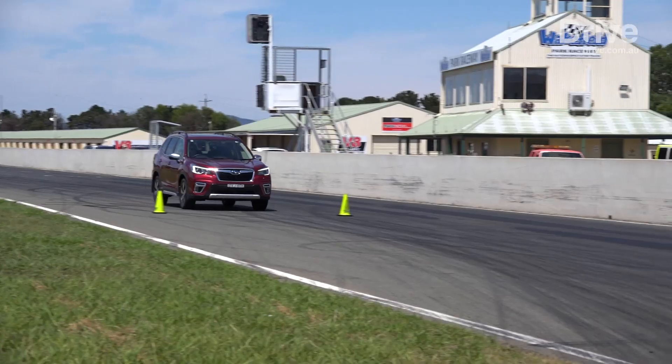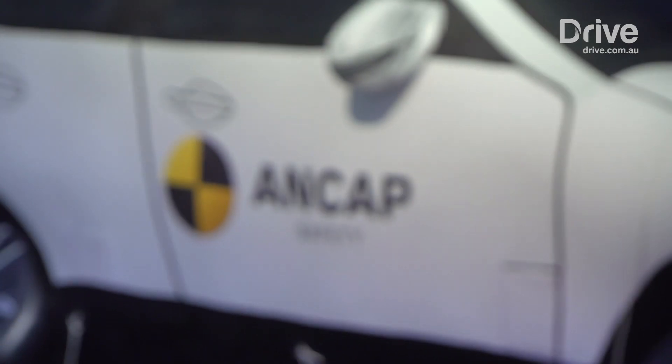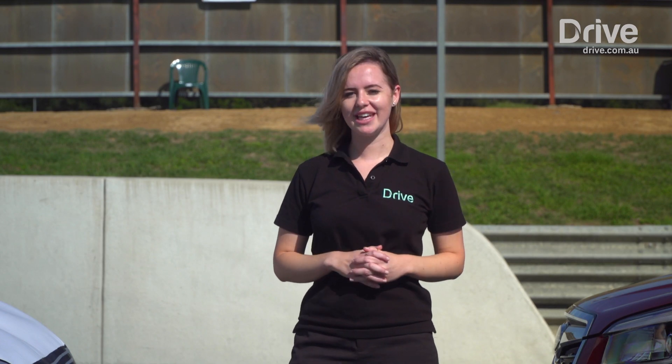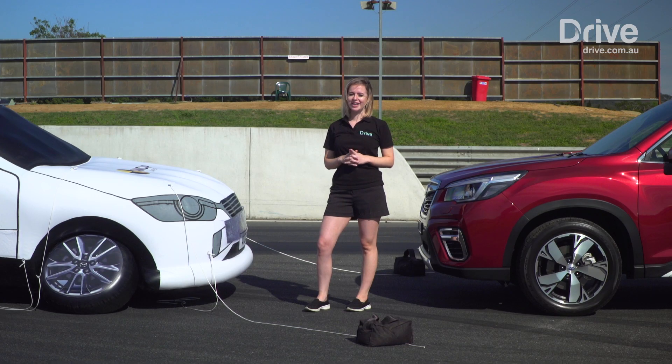Something very important to remember is that safety systems like AEB are not designed to replace the driver, so it's very important you give your full attention and concentration to the task at hand. AEB can save you from having a minor prang or potentially something worse, but there's no substitute for keeping your eyes on the road.